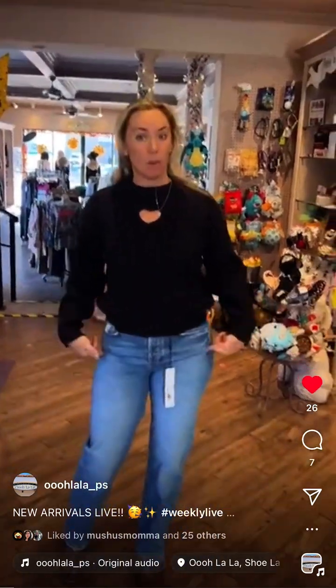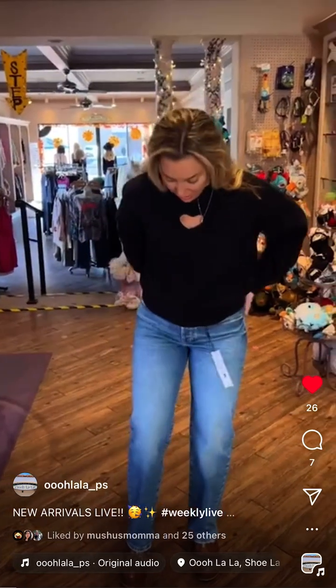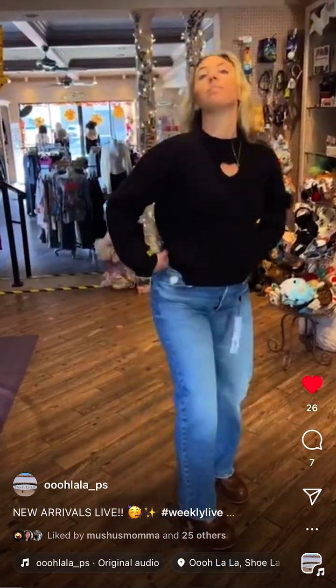My jeans — these are Joe's, a 90s style, and they are 218 dollars. They have a hidden button fly with gold buttons. They're a straight leg, not super relaxed but not super fitted either — the perfect jean to just bum around in. Very comfortable, great for a casual look.